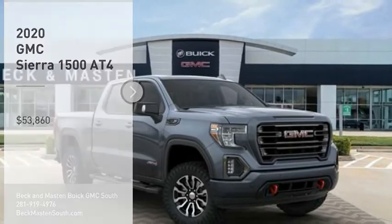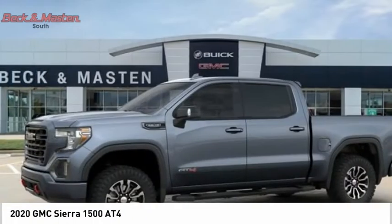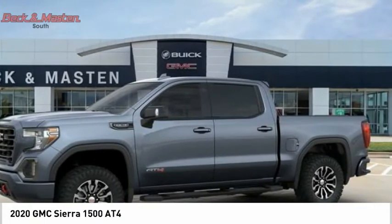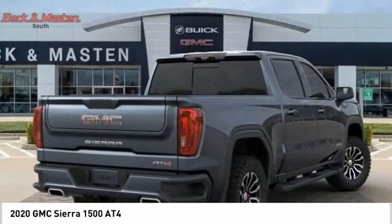Looking for the right vehicle? Check out the 2020 Sierra 1500. The GMC Sierra is a full-size pickup with all the functionality you could expect. With multiple trim levels,